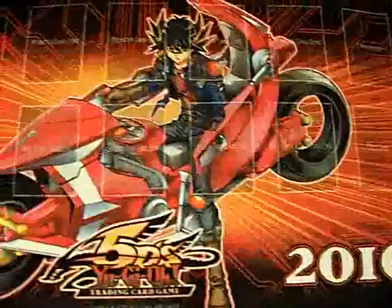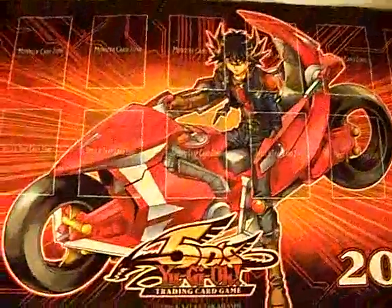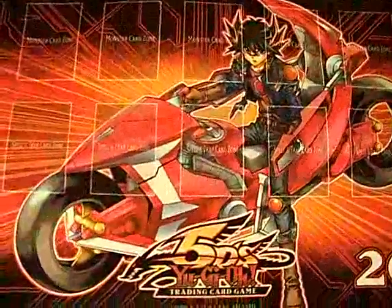Then we've got this 2010 Yusei on a dual disc runner — that's kind of cool. And then we have this Vayu Turbo mat with Vayu and Silver Wind and Greffer and Dark Arm with the card zones.